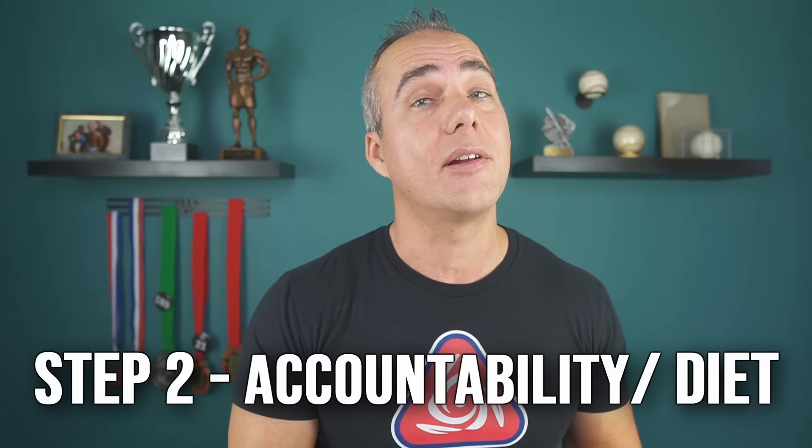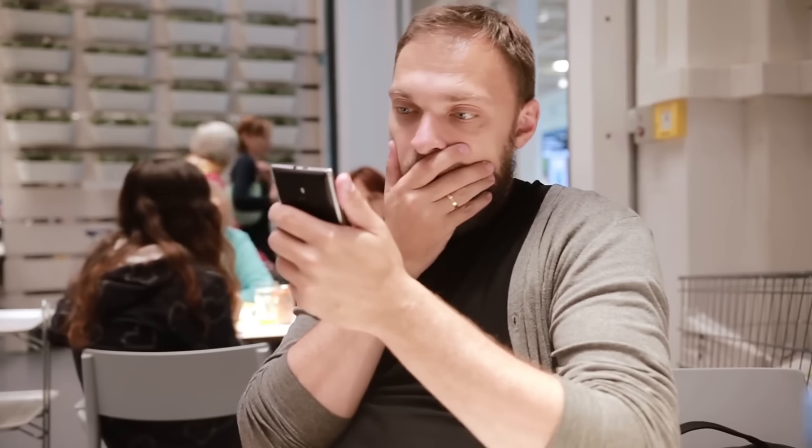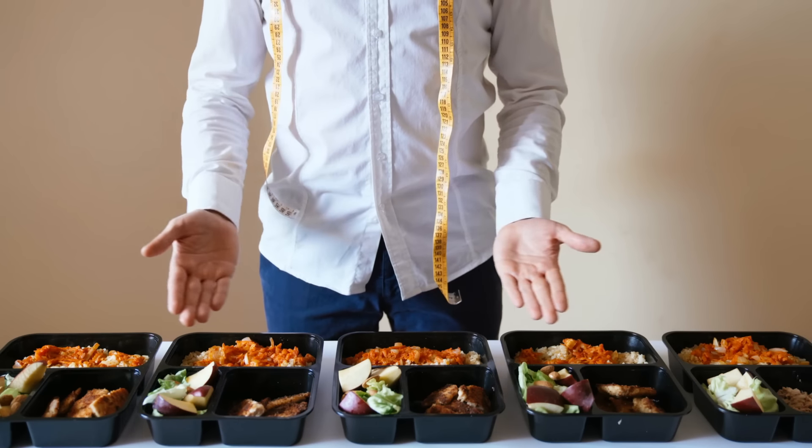So how do you create this deficit? It starts with accountability, beginning with your diet. If you aren't currently tracking your intake, this is where you want to start. Not only does it give you accountability, but it can be eye-opening to see how much you're truly eating. Plus, once you start tracking, you almost by default start making better choices.